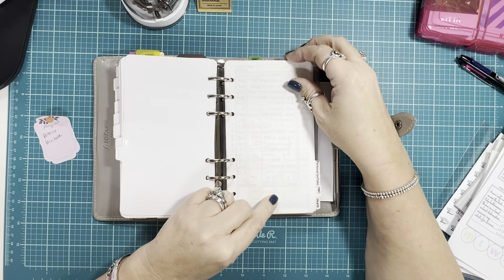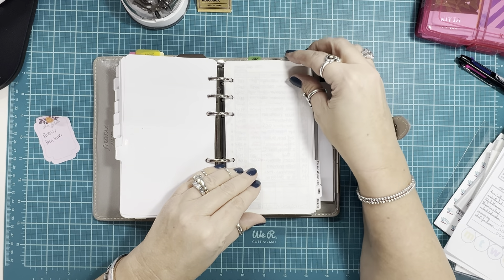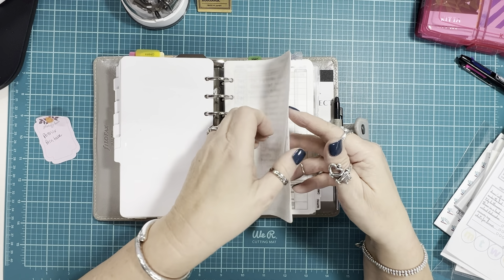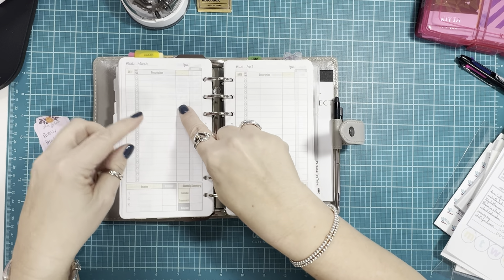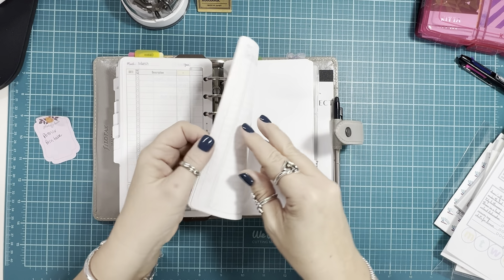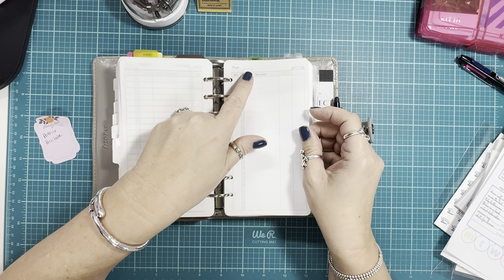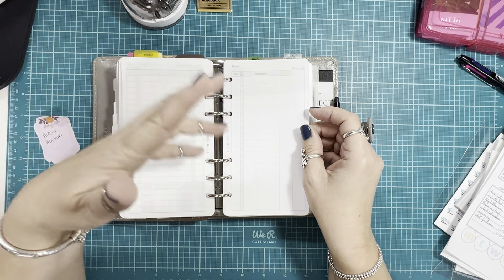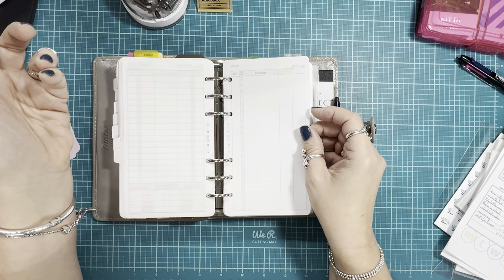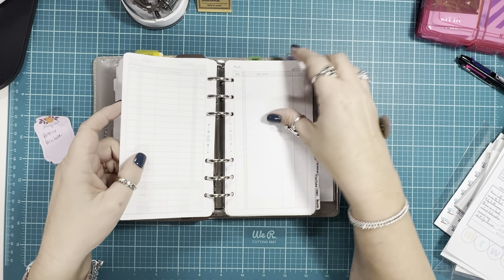This is my finance section — basically a spending and expense tracker, order tracker, etc. It's called the Budget Management insert from Marcia Bermucci on Etsy. You get January through December in the bundle, and you also get blank pages, so if you need extra pages for a month — say for a small business — you can just add a blank one and write the month name at the top. The bundle comes with January through December plus blank pages.